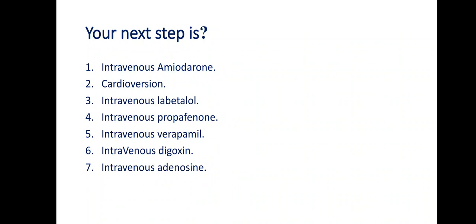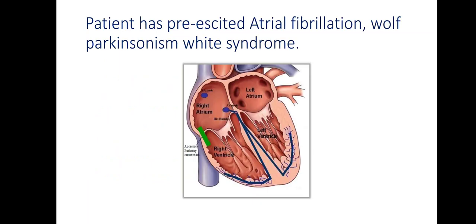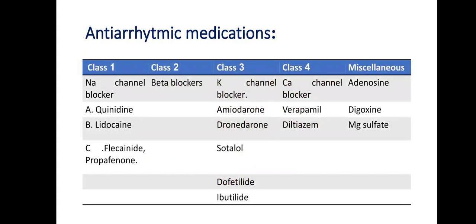Let's briefly review antiarrhythmic drugs and then return to the drug of choice — propafenone. Antiarrhythmic medications are classified as Class 1, 2, 3, 4, and a miscellaneous group. Class 1 are sodium channel blockers: Class 1A includes quinidine (a very old drug), Class 1B includes lidocaine, and Class 1C — the most recent — is used for many arrhythmias both supraventricular and sometimes ventricular, and includes flecainide and propafenone, which is our drug of choice here.